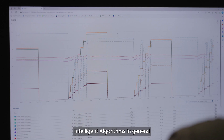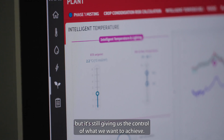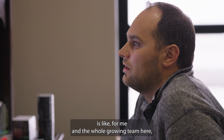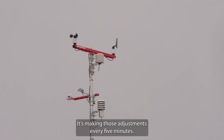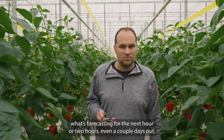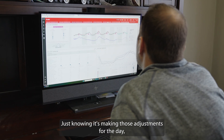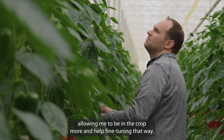Intelligent algorithms in general are fine-tuned in our climate throughout the day, but it still gives us the control of what we want to achieve. The biggest advantage of the intelligent algorithms for me and the whole growing team here is forecasting our full day temperatures and different climate settings. It's making those adjustments every five minutes, so we know we can step away from the computer, and we're able to see what's forecasting for the next hour, two hours, even a couple days out. We're able to look at it and decide if that's the direction we want to go. Just knowing it's making those adjustments for the day allows me to be in the crop more and help fine-tune that way.